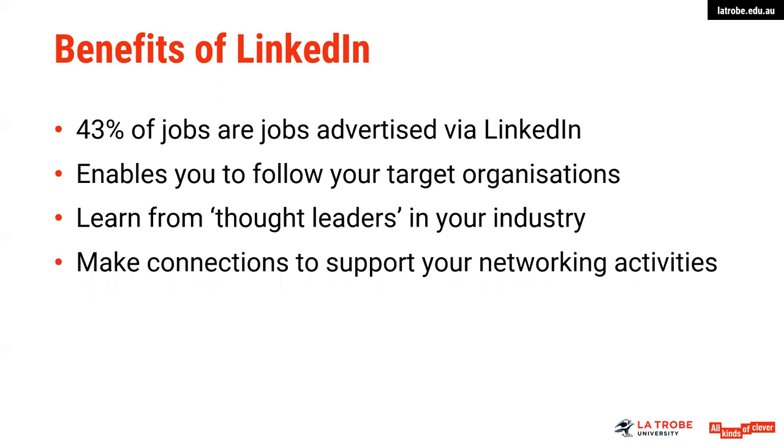LinkedIn enables you to follow some target organizations — organizations that you may wish to work for in the future, maybe at the forefront of your industry or those whose values and philosophies you might align to. It enables you to get some key information on your target organizations so that you're really up to date with things that are happening within them. This sort of information compiled as research might be really great to prepare in a cover letter, for example, to show your knowledge and that you are following that organization and why you want to work there.